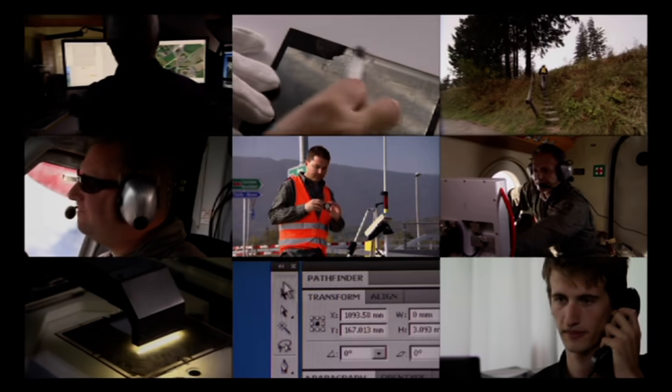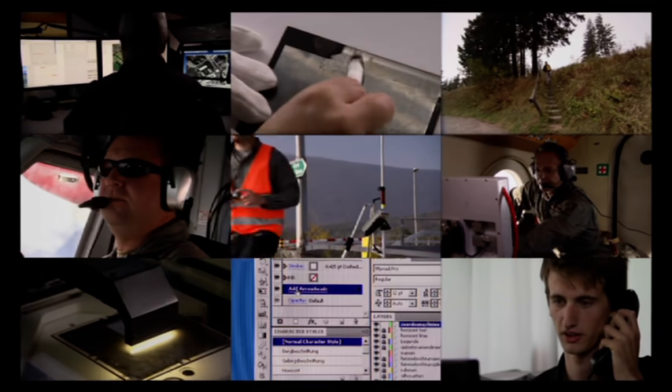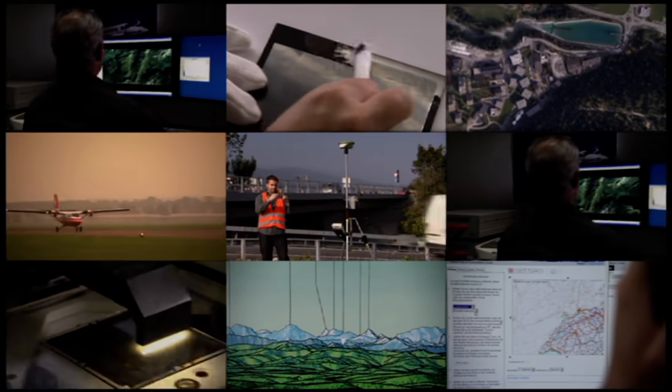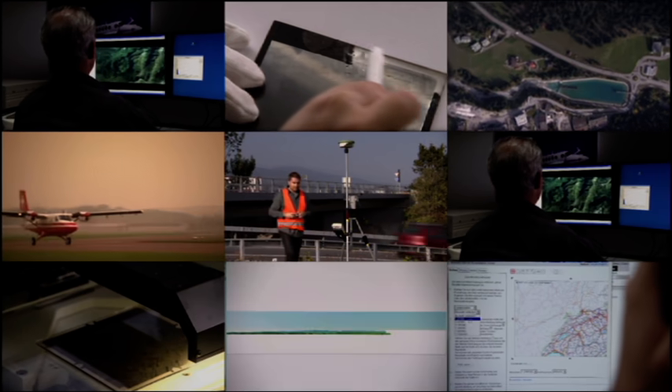For decades, these measurements were almost exclusively for the purpose of producing maps on a variety of scales. Today, spatial information is collected in the form of digital data. Such information, and its resulting products, are called geodata.